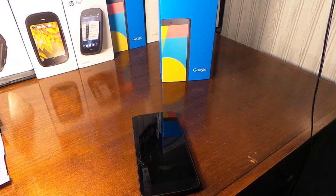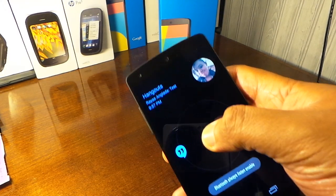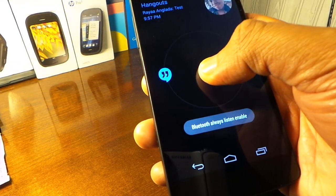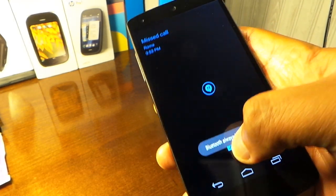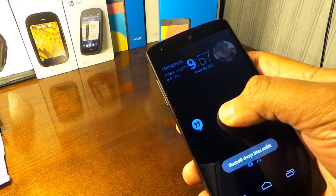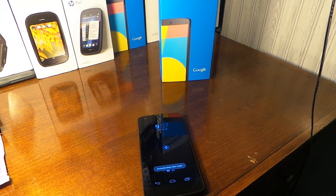Let's take a look at the dynamic notifications. Give me a second to text myself. You can see it pop up there — you got the time, it says Bluetooth always listening, that's from the always listening app, and you can see missed calls down here. The most active notification is going to be in the middle, so you can see that works.